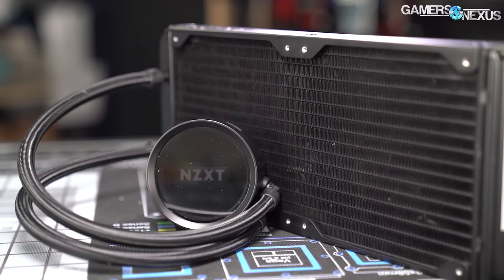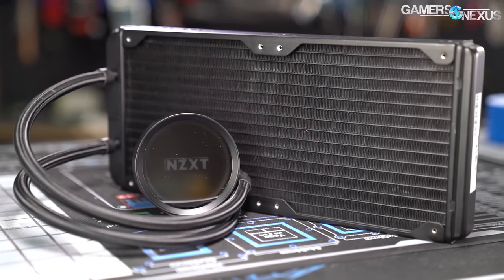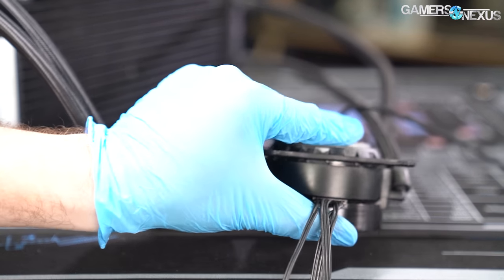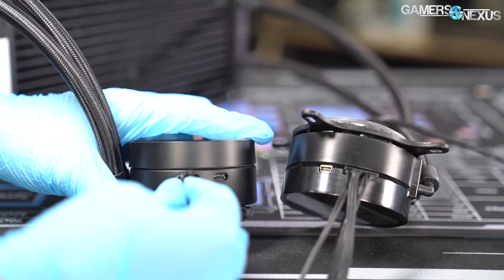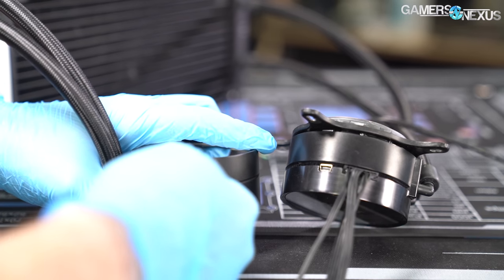NZXT has simplified its cabling down to a 10-pin connector and a micro USB from the previous mini USB. The 10-pin splits into three wires for pump power — do not forget to plug this in, a lot of people do — two wires for the pump tachometer, and four wires for the RGB LEDs.